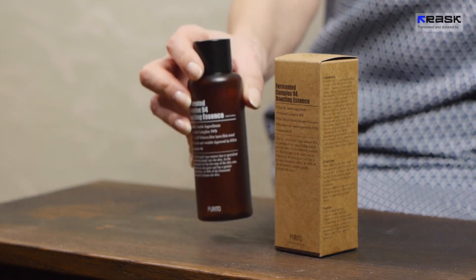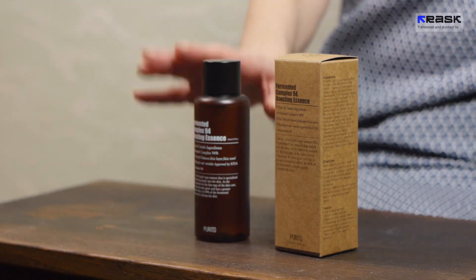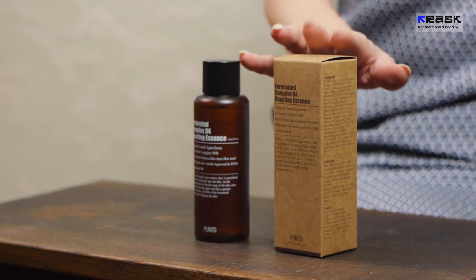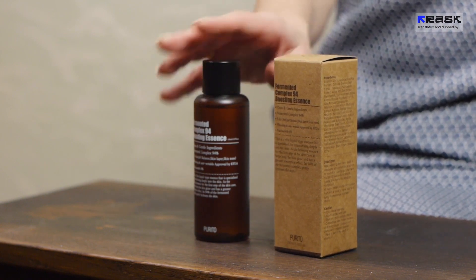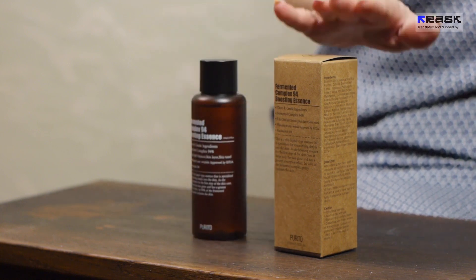The first product is a fermented complex called 94% Essence from Purita. It's designed to moisturize the skin — it's liquid, but it absorbs very well and doesn't leave a greasy sheen. You can see this is how it's packaged and this is how it looks inside.